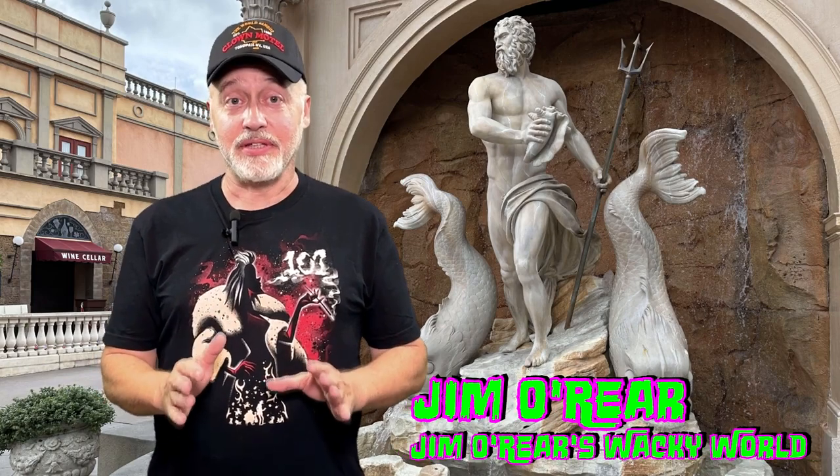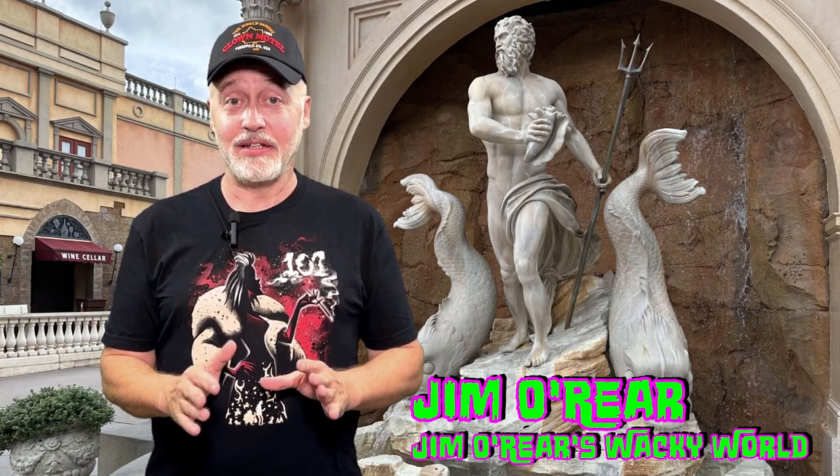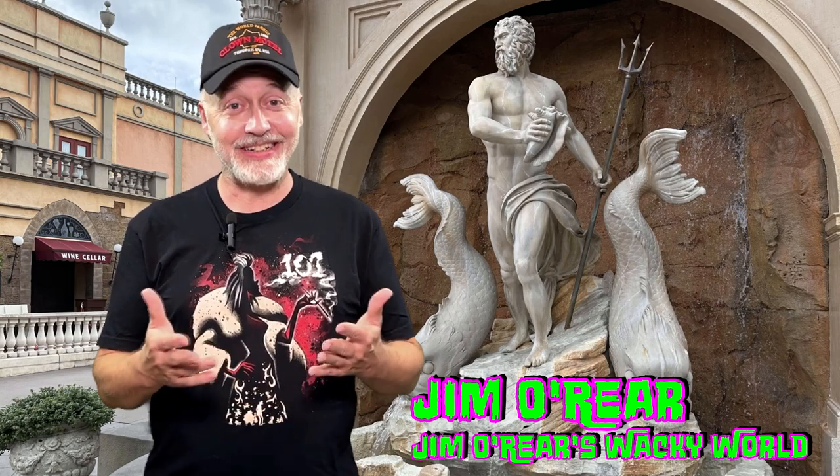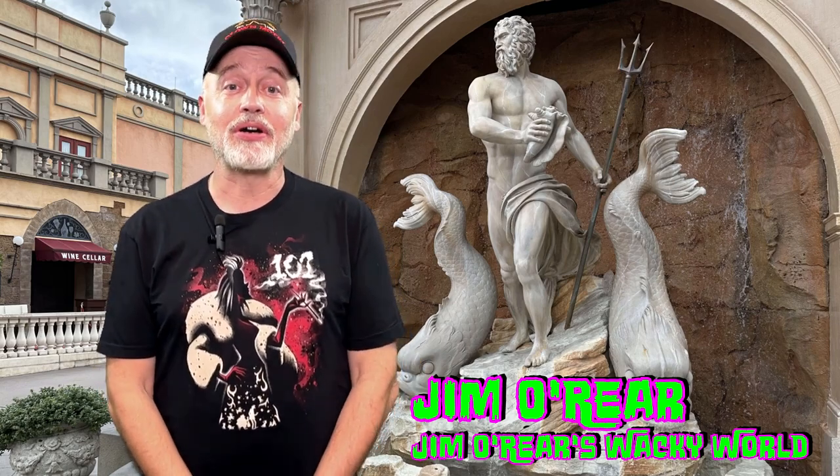There's a look inside the dining experience at Via Napoli in Epcot at Walt Disney World. It's really, really good. And the pizza is pretty amazing. You definitely need to try it if you are in the area or thinking about going to Epcot, or you live here and just want a night out and get some cool Italian food in a cool place.